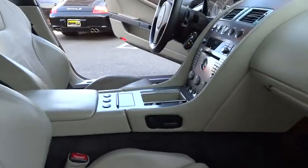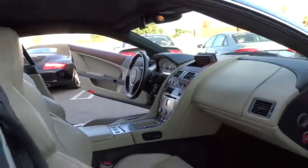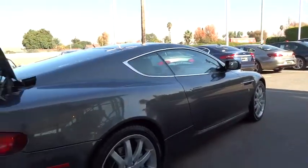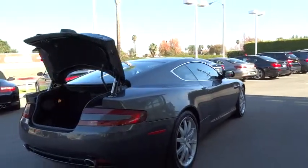Rear window defroster, remote keyless entry, brake assist, panic alarm, tachometer, power driver seat, tilt steering wheel. Wouldn't you look great in this vehicle? Stop in today and see for yourself.